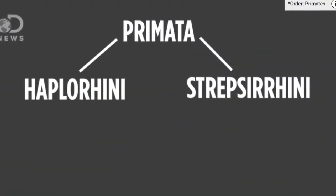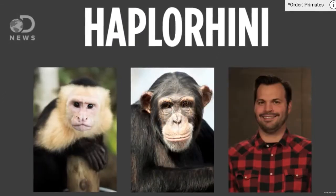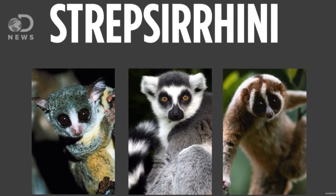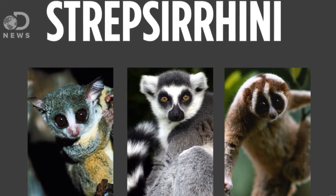There are two different types and subspecies of primates. There's the Haplorhini and the Strepsirrhini. The Haplorhini covers monkeys, apes, and even humans, while the Strepsirrhini covers lemurs and the slow loris, which we're going to learn about today.